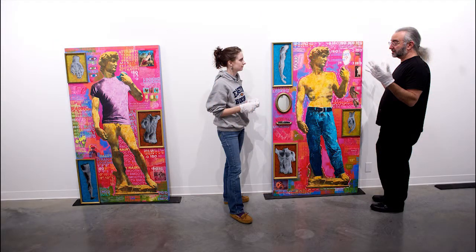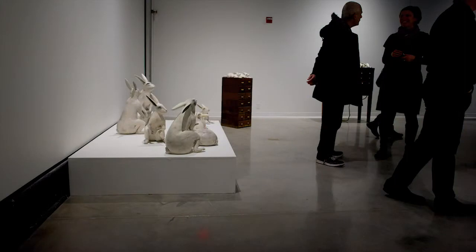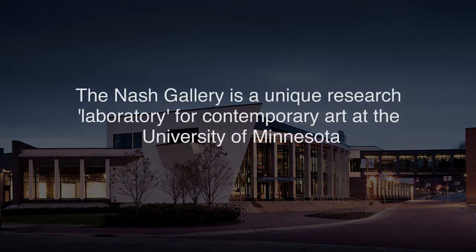Presenting student artwork and training gallery assistants, showcasing University of Minnesota art faculty, exhibiting contemporary art by leading national and international artists — we believe the Katherine E. Nash Gallery will become one of the best university art galleries in the country, if we have the resources to support that dream. An endowment for the Nash Gallery will make that possible. Thank you.